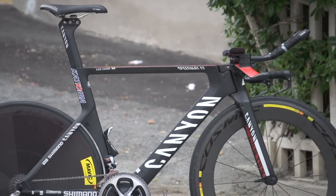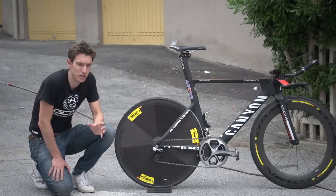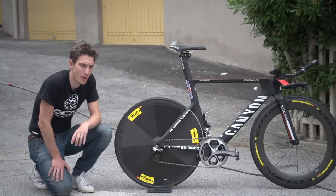This is the Canyon Speedmax CF time trial bike of Ilnur Zakarin of Katusha. He's been one of the revelations of the 2015 season. He was Russian time trial champion back in 2013, but this year, with his win at the Tour of Romandy, he's really put himself on the big stage.